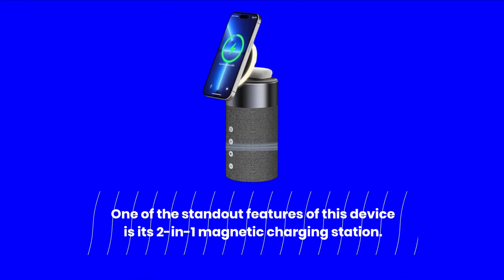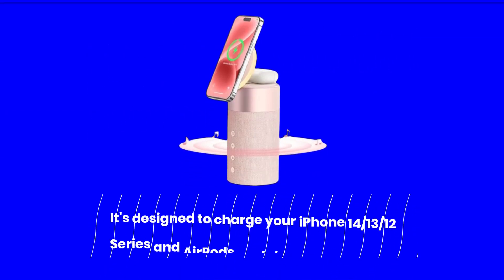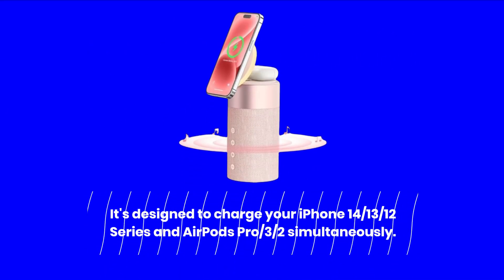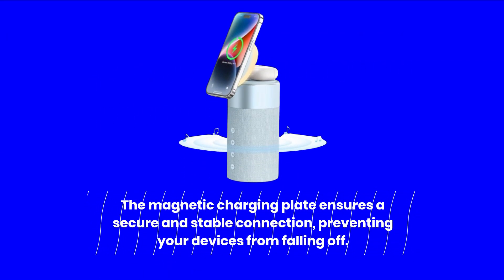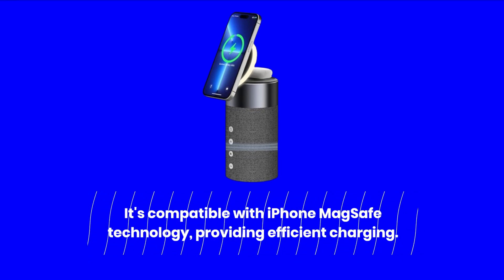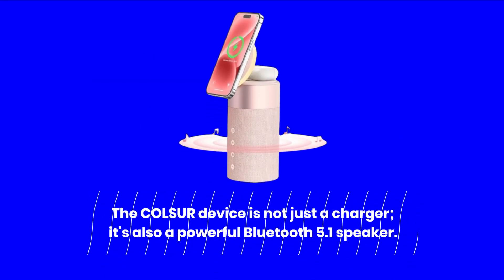One of the standout features of this device is its 2-in-1 magnetic charging station. It's designed to charge your iPhone 14, 13, 12 Series and AirPods Pro 3.5 simultaneously. The magnetic charging plate ensures a secure and stable connection, preventing your devices from falling off. It's compatible with iPhone MagSafe technology, providing efficient charging.